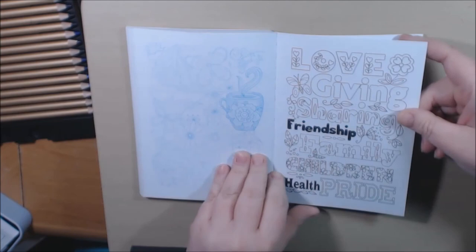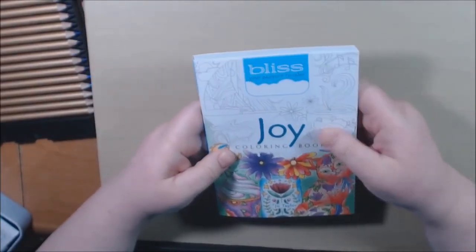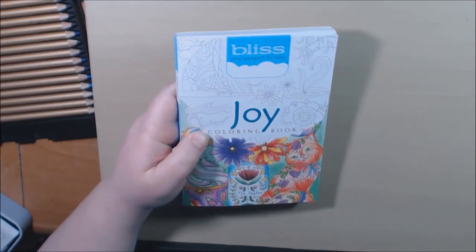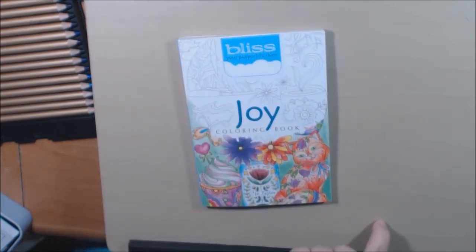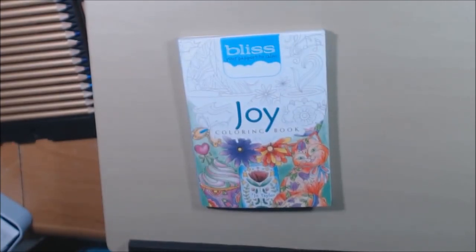This is a really neat little book. I'm surprised how small it is but I really enjoy the book. This one is the Bliss Joy Coloring Book. Stay tuned because I'll be posting a few more of these Bliss books. Thanks for watching — I really appreciate it. If you haven't already, please hit that subscribe button, and that thumbs up would be much appreciated. I will post a link where you can purchase this down at the bottom. Thank you so much for watching, bye bye!